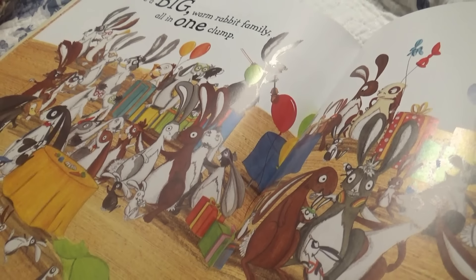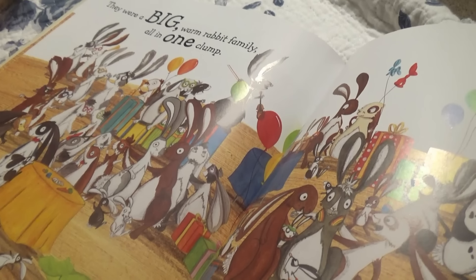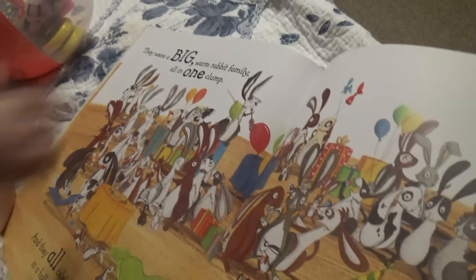They were a big, warm rabbit family all in one clump, and they all celebrated together in a hollow tree stump. Good night, see you tomorrow. Bye!